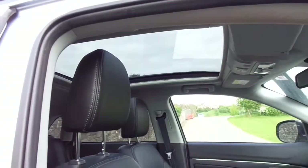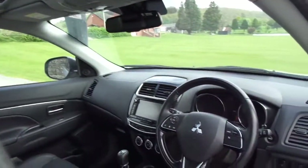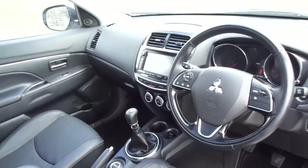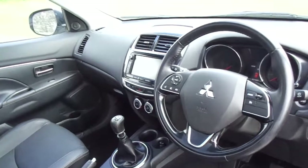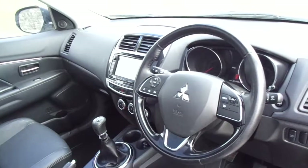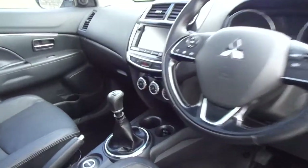This one comes with a panoramic glass roof that lets a lot of light in. Inside, there's a leather stitched steering wheel with multi controls, including controls for your stereo and a hands-free telephone kit so you can pop your phone on there. You've also got automatic lights and automatic wipers.